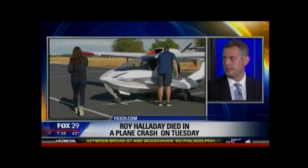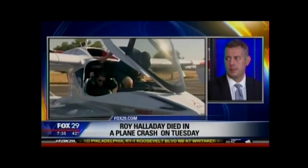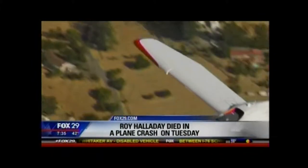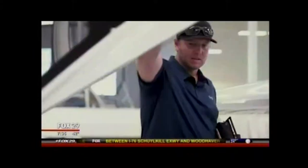The Icon A5 is an amphibious aircraft — it can land on concrete but also on the water. When the news first came out, everyone was heartbroken to hear about this crash. Then when the TMZ video came out and we could see it moving in the air — this is from someone who was watching — what were your thoughts when you saw the video?